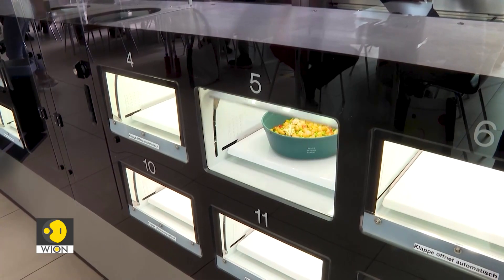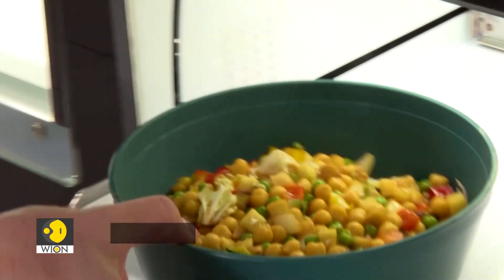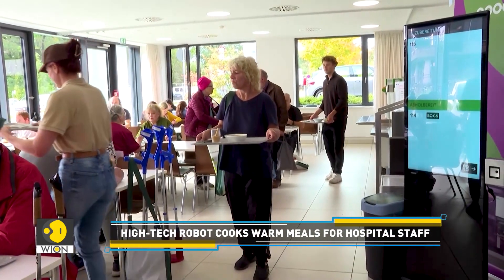Our canteens cover the peak times — the busiest hours during lunchtime. But we are a hospital. We work at night, we work on the weekends, and at unusual times. Above all, we wanted to give our staff the opportunity to get healthy food quickly outside of canteen hours.